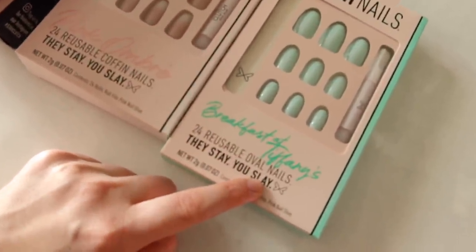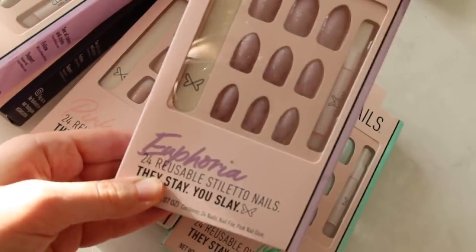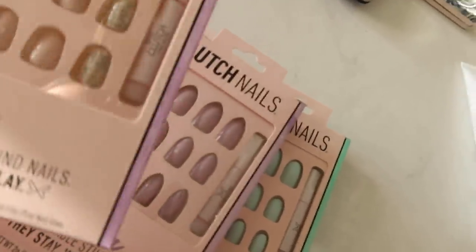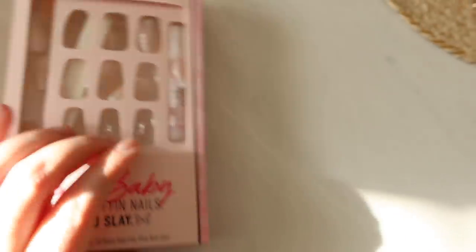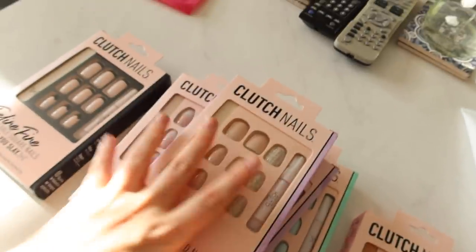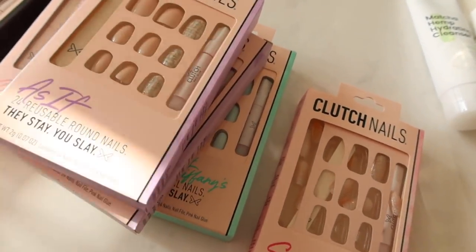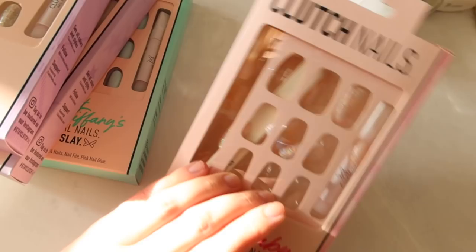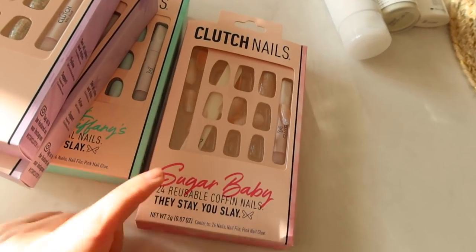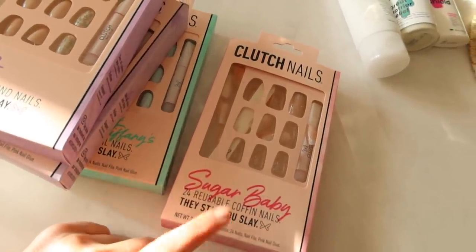The shapes are oval, coffin, stiletto, round, square, and coffin. I've never had long pointy nails but I think it'll be fun — these look very wintery and classic. There's also one more that didn't come yet — I think it was a pre-order for the holidays, like a candy cane looking design. I'm kind of nervous because I've never done press-ons before, so we will see. It says it fits all hand sizes — we'll see about that. I have small hands, and the only one I'm not sure about is the pinkies.